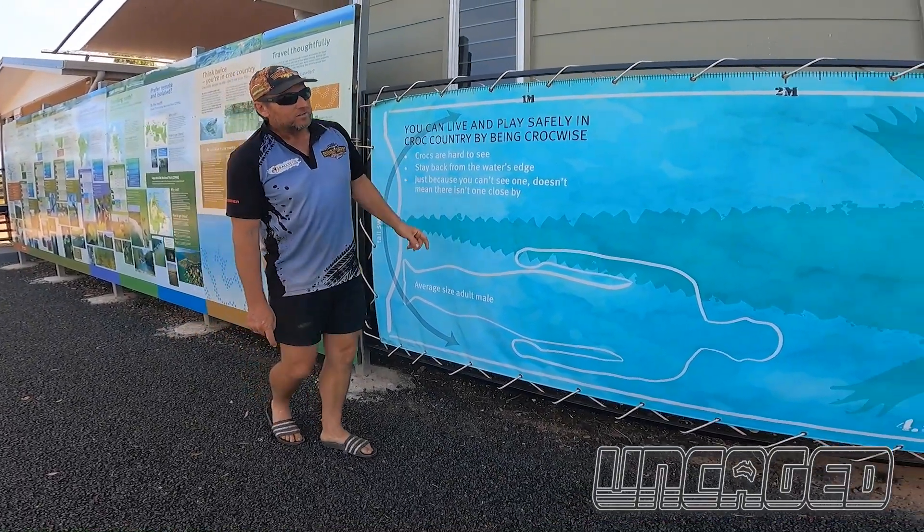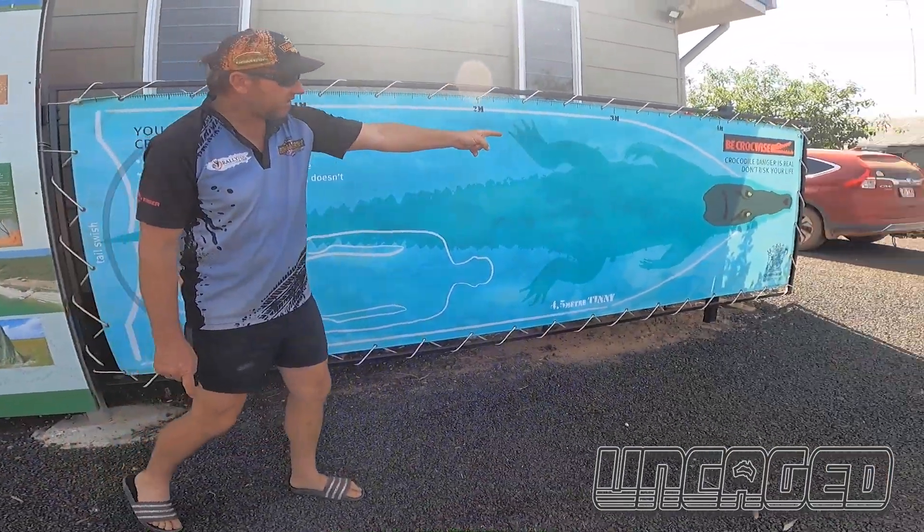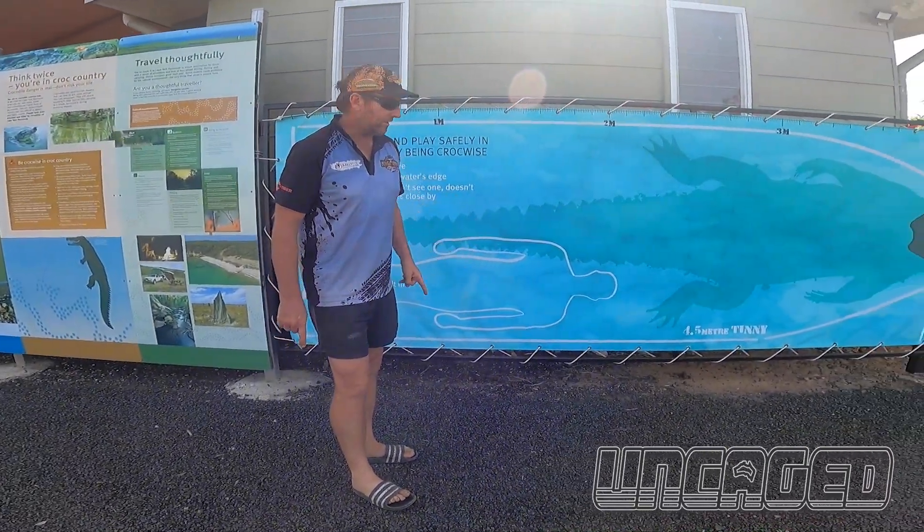So that is a 5 meter crocodile, from here right up to the other end. See the nose of the crocodile up there, versus a 4.5 meter tinny.